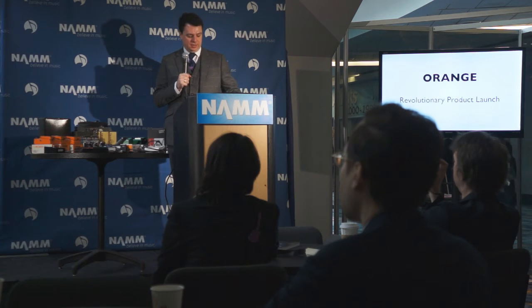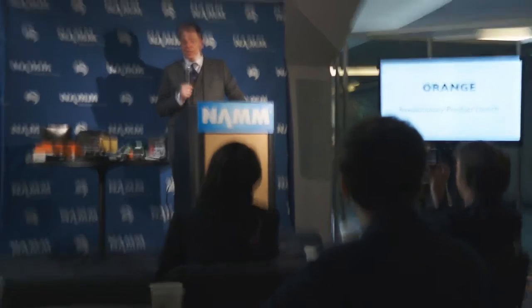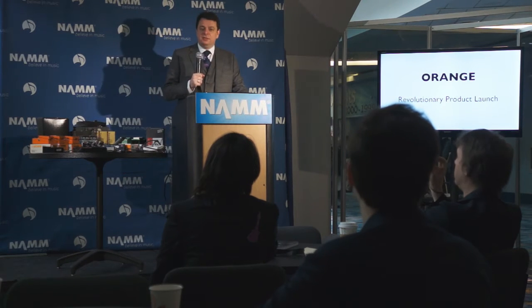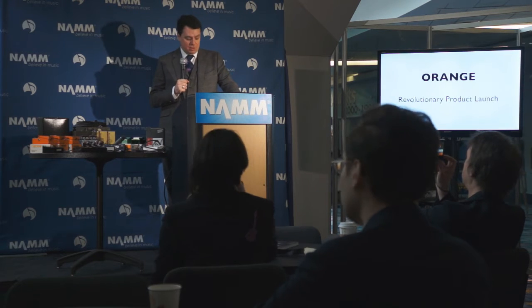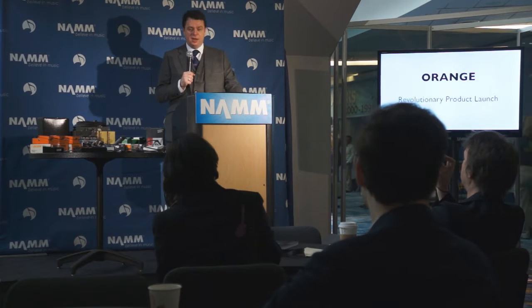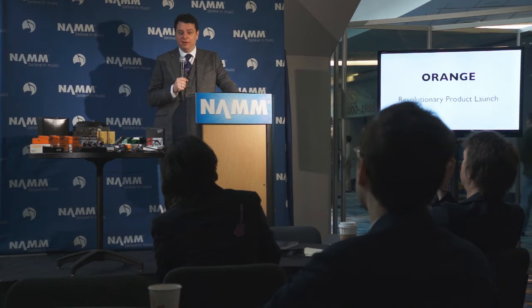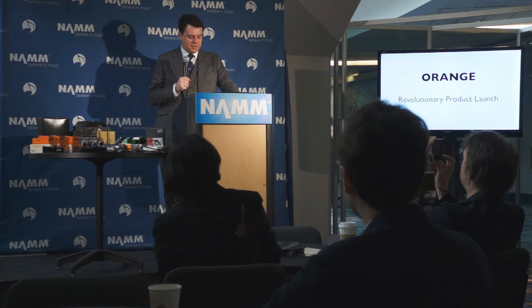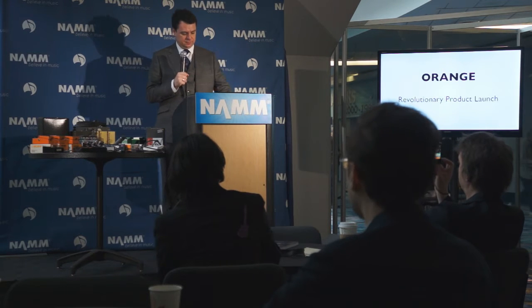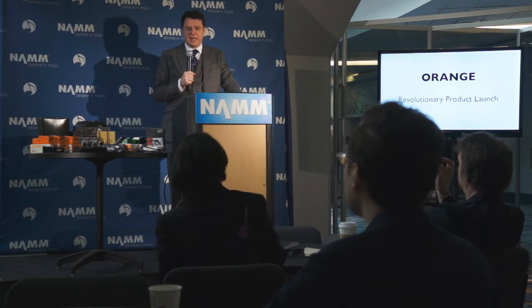Today we'll be launching a revolutionary product. It's the first of its kind in the world and it's pretty special. Since the invention of the thermionic valve over a century ago and its subsequent use in amplifier technology, much has gone unchanged. Here at Orange, we're constantly striving to innovate and create new and exciting products, utilising this now vintage technology. A few years ago, we started working with a group of talented engineers who have used 21st century cutting-edge technology from that of our heritage valve amplifier technology.